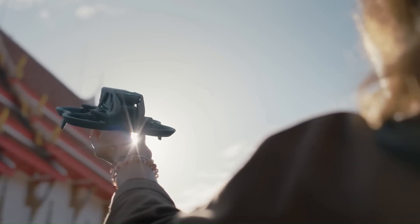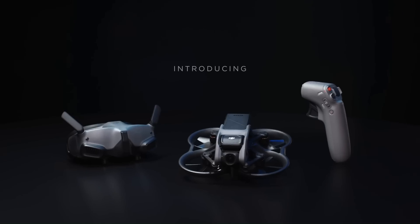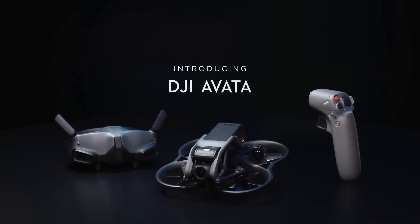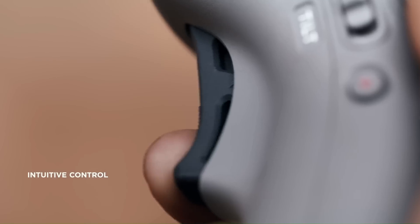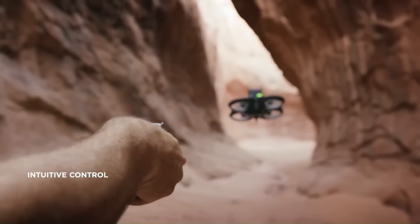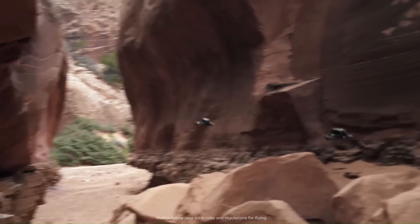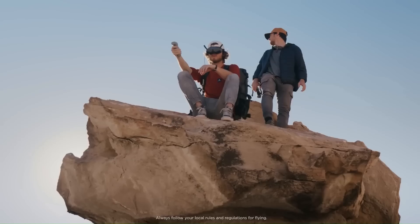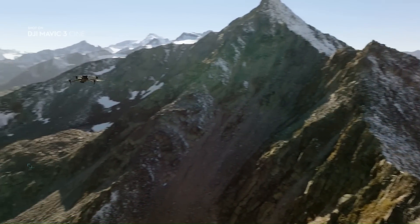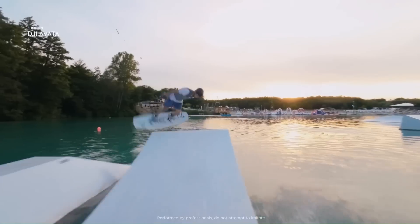DJI Avata features 4K 60fps video, a 155-degree FOV, and an upgraded stabilization algorithm, making it the ultimate flight experience drone. This performance, combined with its built-in propeller guard, means you can push the boundaries of content creation like never before — hitting impossibly tight gaps and flying with total confidence.